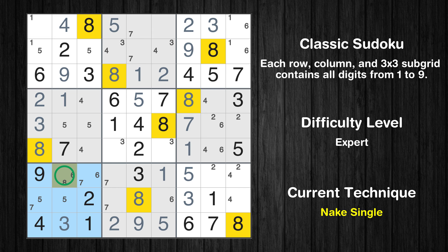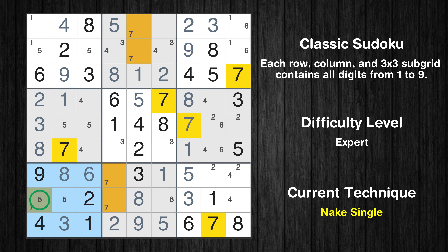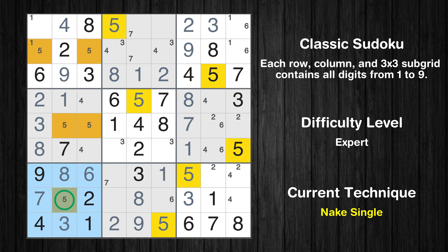Only one position left in the seventh box where value 8 can be placed. Only one position left in the seventh box where value 6 can be placed. Only one position left in the seventh box where value 7 can be placed. Only one position left in the seventh box where value 5 can be placed.